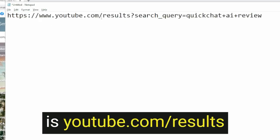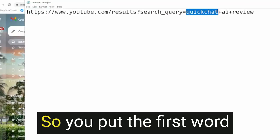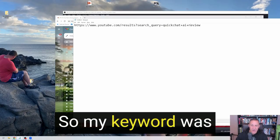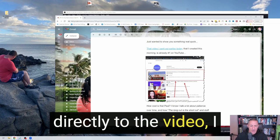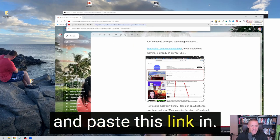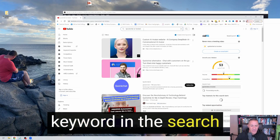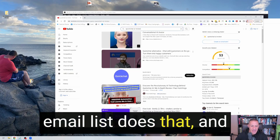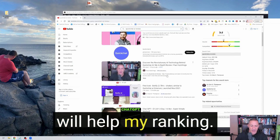What Chase showed me is you can enter this search string and use it as a link: youtube.com/results?search_query= and then your keyword, with each word separated by a plus sign. So my keyword was 'quick chat AI review,' meaning the link would be youtube.com/results?search_query=quick+chat+AI+review. When someone from your email list clicks that link, it opens YouTube with the keyword already in the search box and hits enter. If they then see your video and click on it, that's a much more powerful signal to YouTube that your video is valuable.